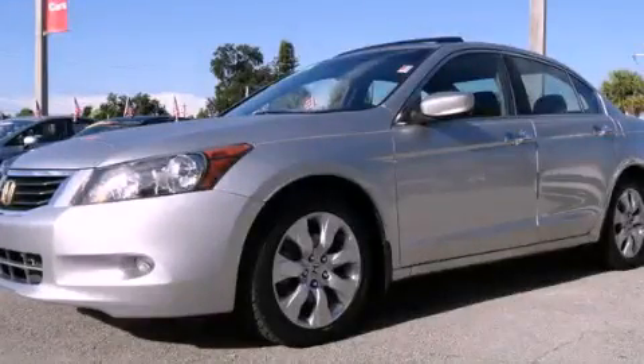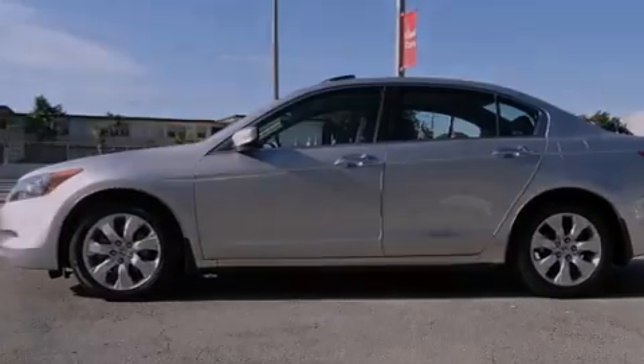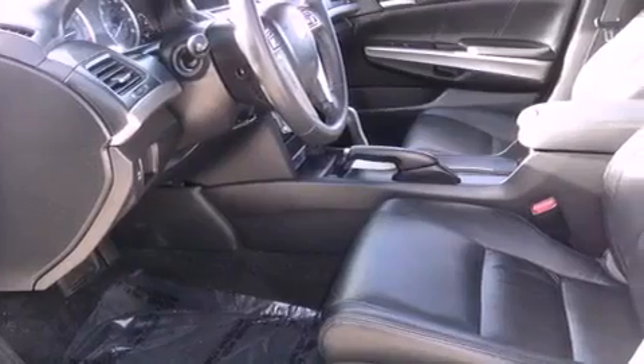This is a 2008 Honda Accord. It features a six-cylinder engine and an automatic transmission. Features include a power moonroof and heated front seats.